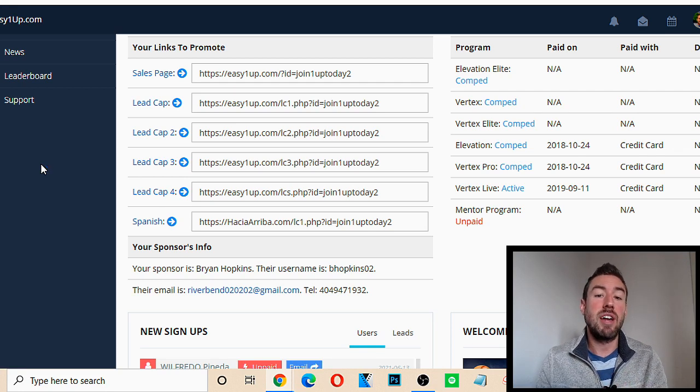Inside this video, I'm not only going to break down exactly what Easy 1Up is, how Easy 1Up works, and whether I really think you can make money with this if you're someone that's brand new online or maybe you've struggled in the past. I'm also going to share with you the total cost and price if you were to decide to join one of the levels inside of Easy 1Up.